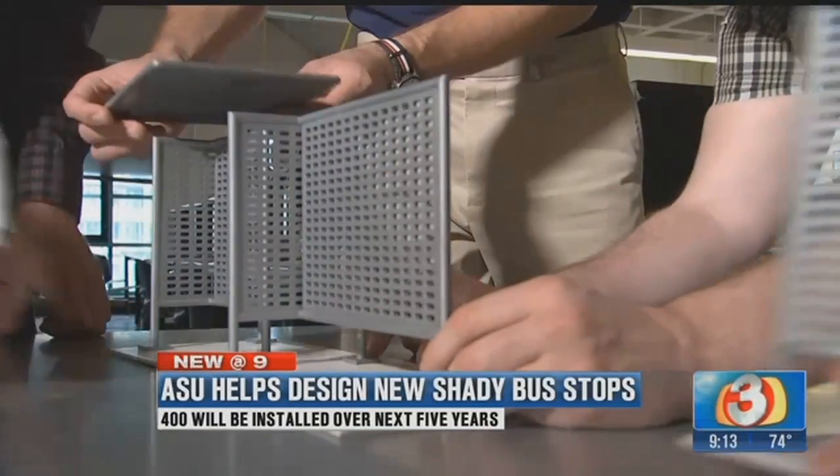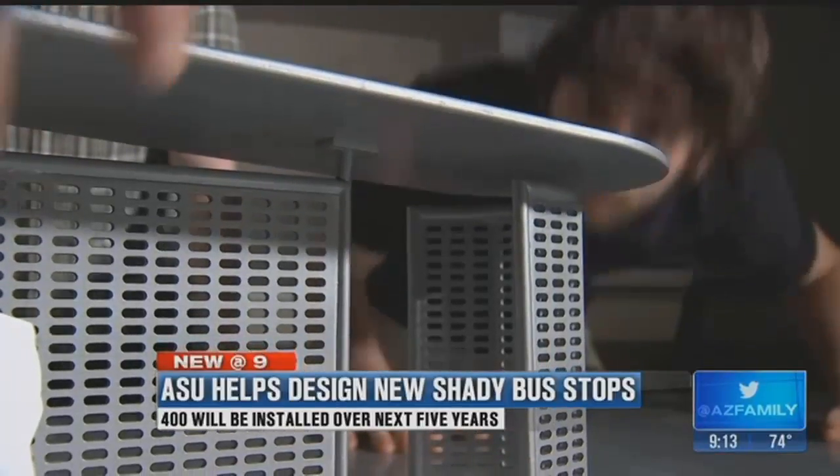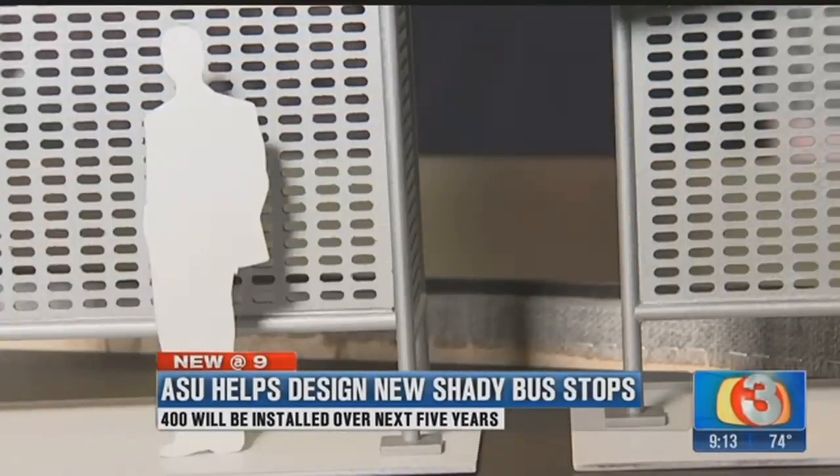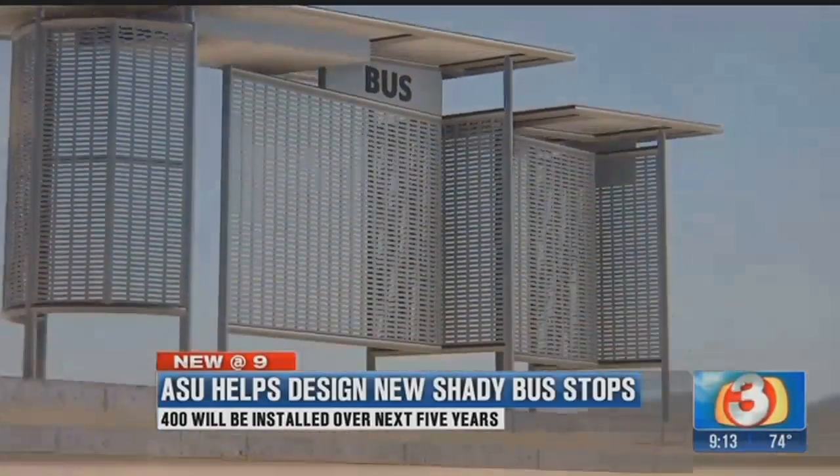This is our bus stop that we created and designed for the city of Phoenix. ASU Industrial Design students Erland Melling, Ethan Fancher, Dan Duquette, and Derek Smoker spent two months on the design. One of the concepts that we played around with was that of a sundial where no matter what time of the day, there's always shade.